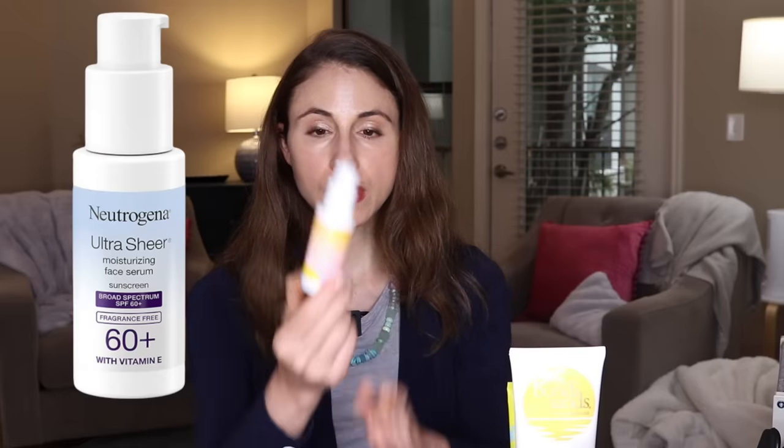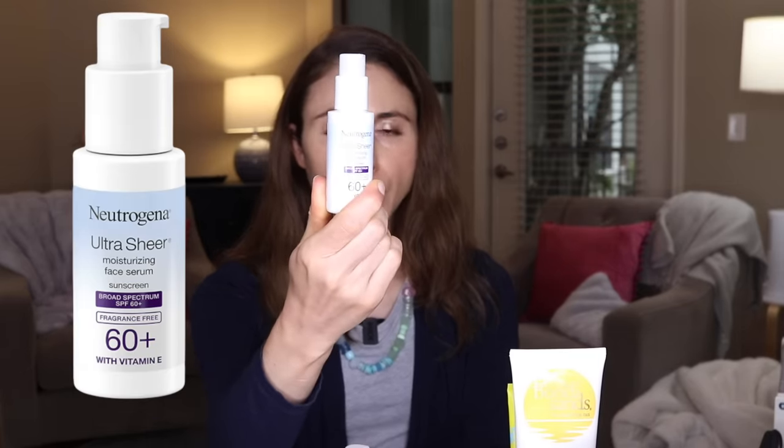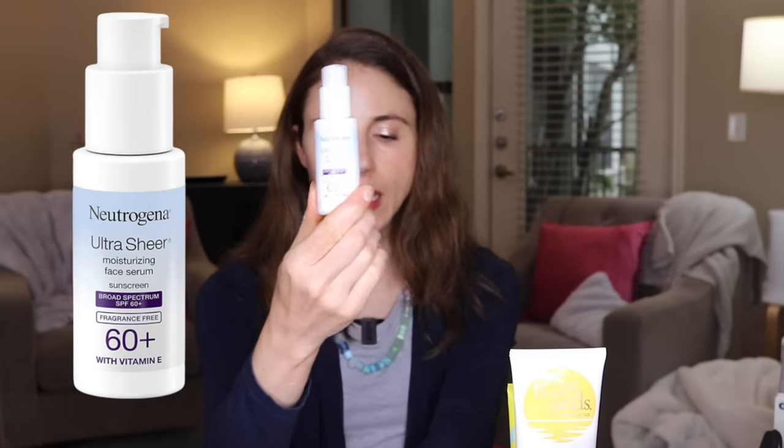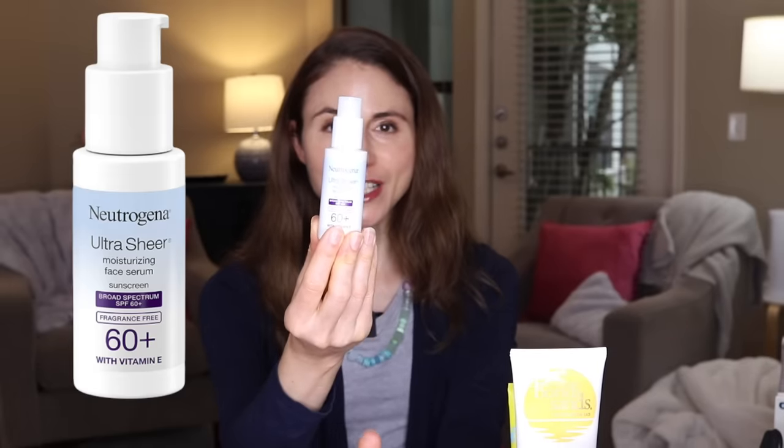Last but not least in the chemical sunscreen category, Neutrogena uses technology called Helioplex, which is their way of stabilizing the UV filters in the formula. I discovered their Invisible Daily Defense Sun Serum last summer and liked it a lot, but I much prefer their newer Ultra Sheer Moisturizing Face Serum. This one does not have the red dyes found in the Invisible Daily Defense Serum — some people's skin is very sensitive to dyes, so it's great to have a dye-free option. Unlike the Invisible Daily, the Ultra Sheer also does not have feverfew or chrysanthemum extracts, which some people may be allergic to.